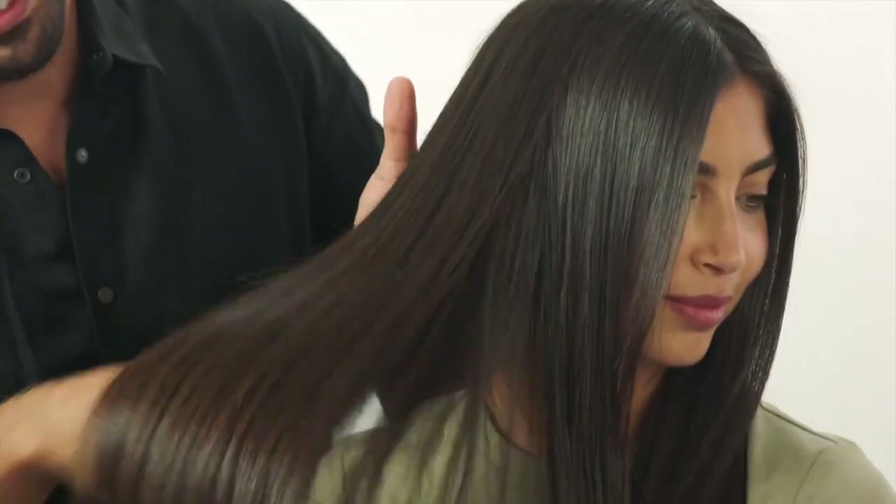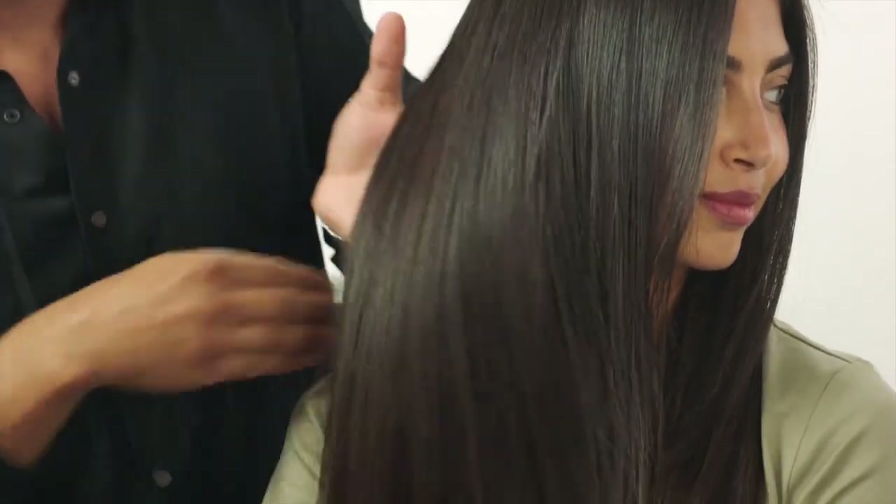Girls, this is the final look. Her hair is looking so smooth, shiny, very healthy and silky. I love it and I hope you like it. I hope to see you again, and I hope you enjoy your simple straight hair. Thank you.